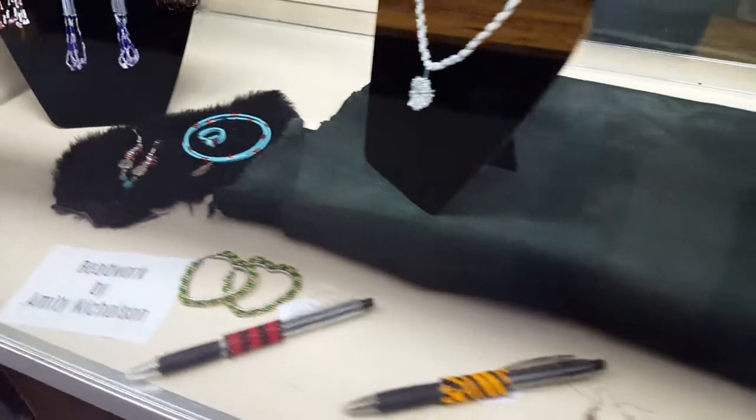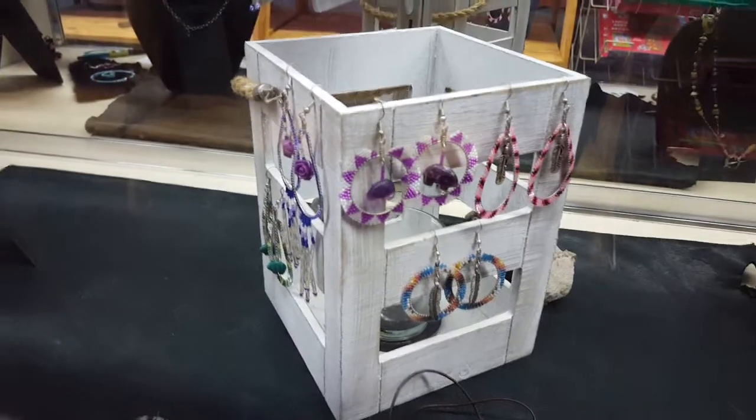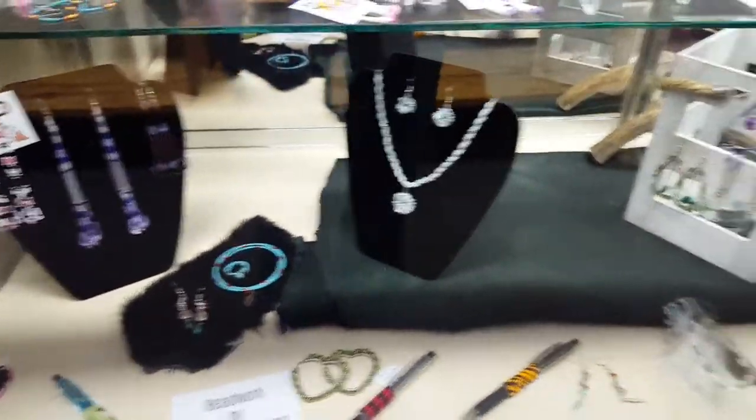Another local artist here — this jewelry is all made by her, Amity. And she also takes custom orders. We'd be more than happy to help get you in touch with her if you want something custom made.